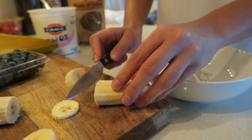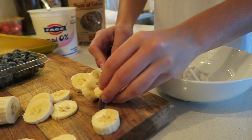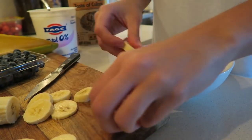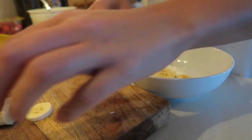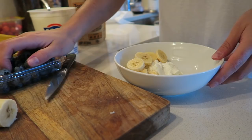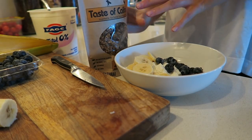I only eat half the banana because I save the other half for right before the gym — it gives me a nice little boost. I love having bananas in the morning because they're great for potassium, they de-bloat you, and they taste delicious. I'm adding them in here — this won't end up looking like one of those Pinterest yogurt bowls. And I'm adding in a nice handful of blueberries.